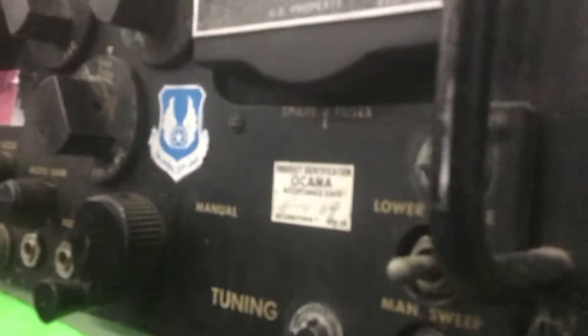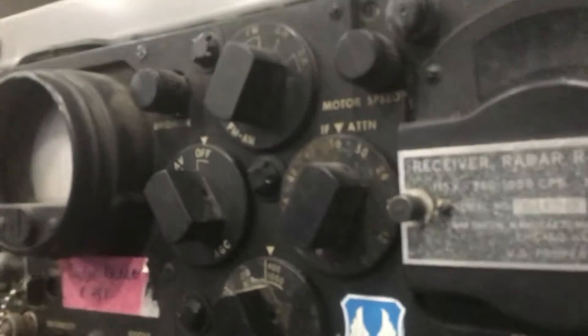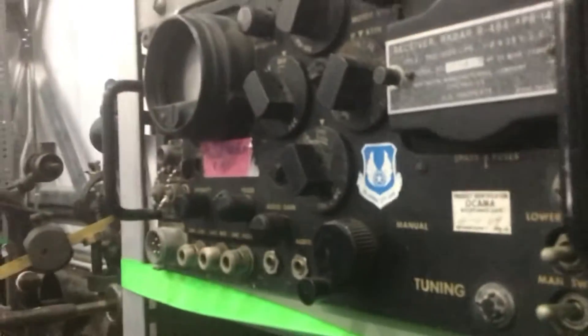All right, let's see what kind of history I can find on this fellow. Motors. Receiver Radar R484, PR14. Look that up on the internet.